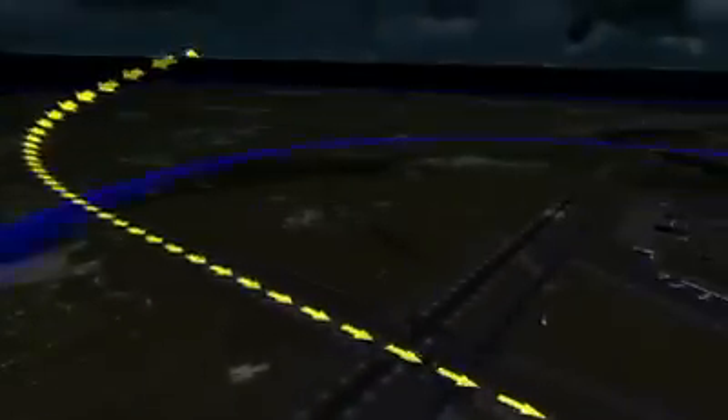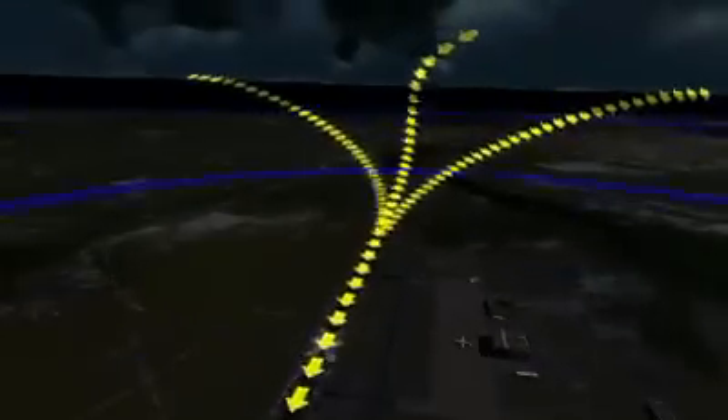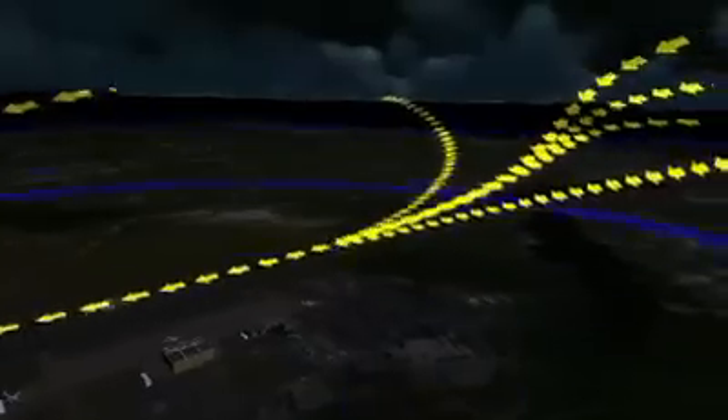Unlike existing precision approach and landing systems, a single J-PALS ground system can support multiple runways at the same airport. It can support different approach paths to the same runway — for example, different glide slope angles or approach paths with multiple segments. A J-PALS ground system at one location can even support approaches to nearby airports within a 10 to 20 mile radius.